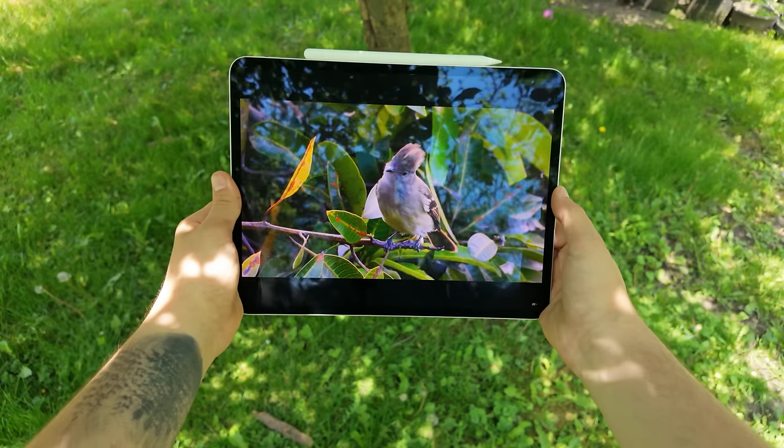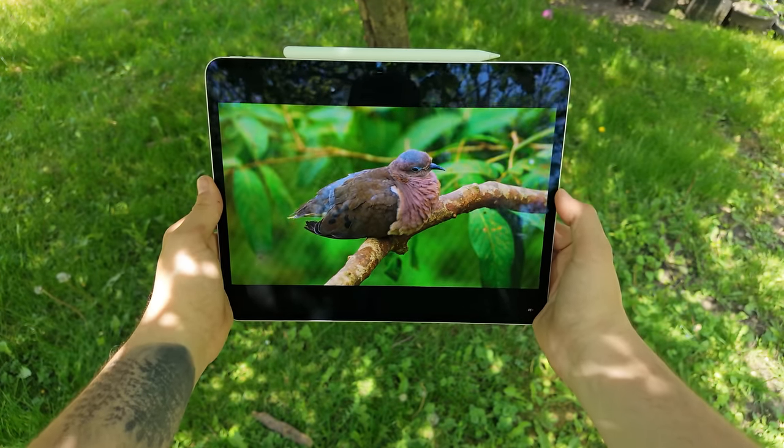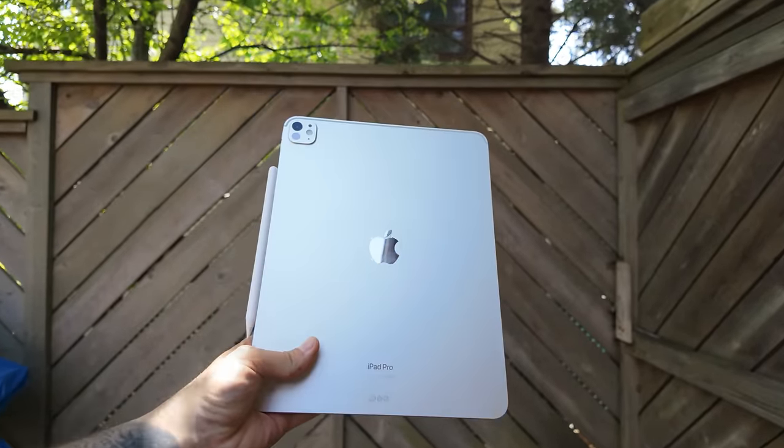This iPad Pro has the most advanced display I've ever personally experienced. It has the most powerful SoC in a tablet I've ever used, even beating out the M3 Pro and M2 Max in benchmarks. It's insanely thin, has a new optional Magic Keyboard that fixes all previous issues, and now ships with double the storage. This is the new 13-inch M4 iPad Pro, and it's actually replacing my 15-inch Air as my everyday carry for productivity. But it's still an iPad.